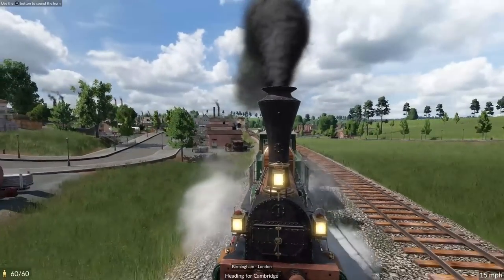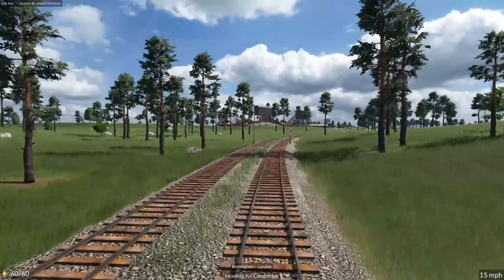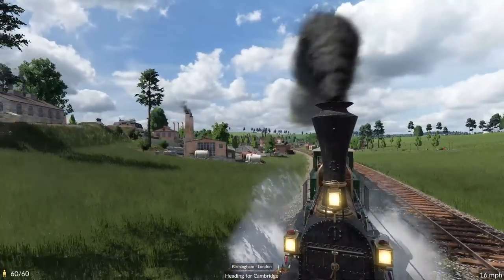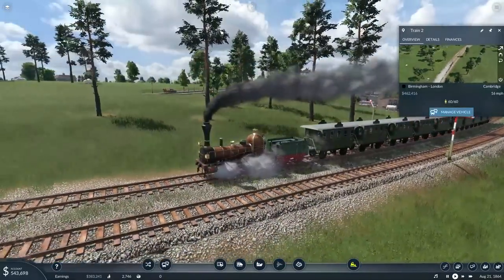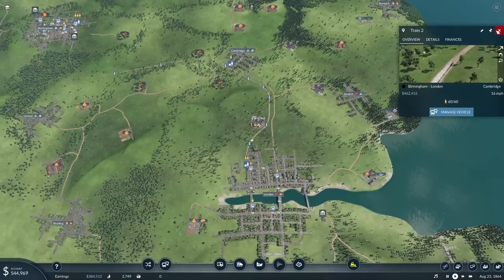Hey guys, my name is Cedric and welcome back to another episode of Transport Fever 2 where we are building our very own transportation company in the United Kingdom. You're now witnessing the train leaving the big smoke of London as we are now transporting ourselves all the way to Cambridge on our very first passenger route.